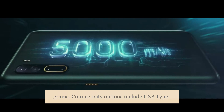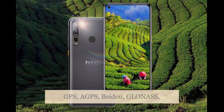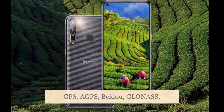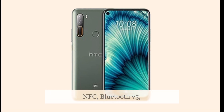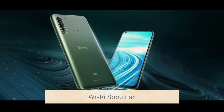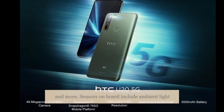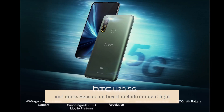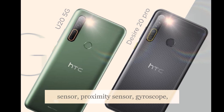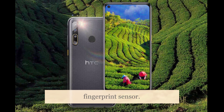Connectivity options include USB Type-C port, 3.5mm audio jack, GPS, AGPS, Beidou, GLONASS, NFC, Bluetooth v5, Wi-Fi 802.11ac at 2.4GHz and 5GHz, 5G, and more. Sensors on board include ambient light sensor, proximity sensor, gyroscope, dynamic gravity sensor, compass, and a rear fingerprint sensor.